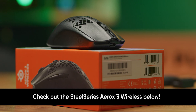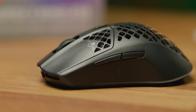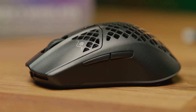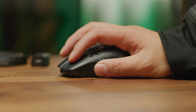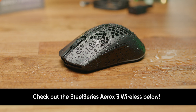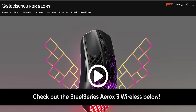Thanks to SteelSeries for sponsoring this. The SteelSeries Aerox 3 Wireless is SteelSeries' newest mouse, weighing only 66 grams, making it one of the lightest mice available. It uses Quantum Wireless 2.0 for nearly zero latency. It supports 2.4 GHz RF and Bluetooth connections, along with USB Type-C for fast charging and up to 40 hours of battery life. AquaBarrier technology makes it the first IP54 dust and splash resistant gaming mouse. Go to SteelSeries.com to check out the Aerox 3 Wireless today.